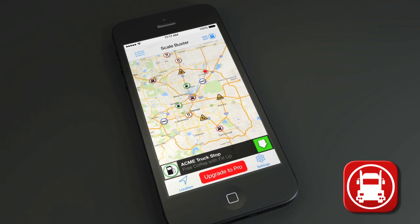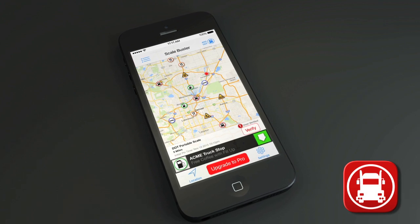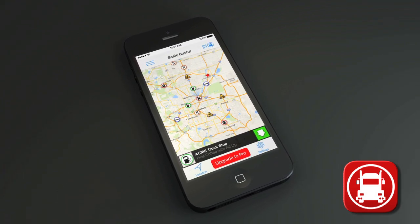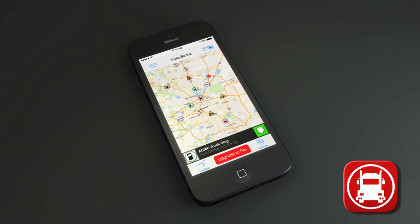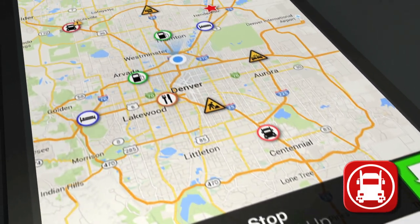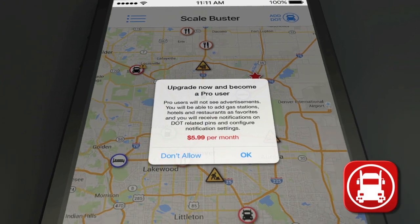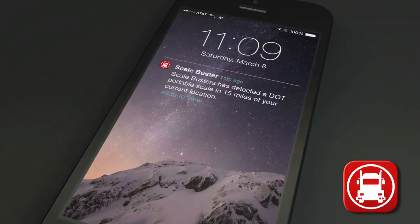A second user notification will verify the initial pin so that drivers don't get false positives. The app will instantly notify all other Scalebuster app users where law enforcement is hiding out. Get the Scalebuster free app to start with advertisements geared for the transportation industry. Once you've fallen in love, upgrade to the nominal price monthly paid subscription that does away with aggravating ads and includes a portable scale push notification.